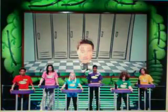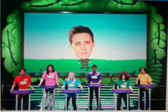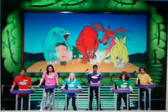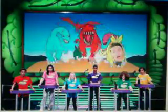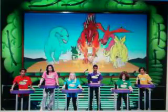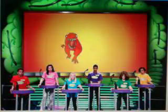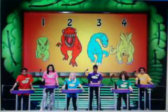I got a new time-traveling watch, but I haven't quite figured out how to use it. Pay attention to which dinosaurs chase me. Got out of there in the nick of time. Which of these dinosaurs was not chasing me?